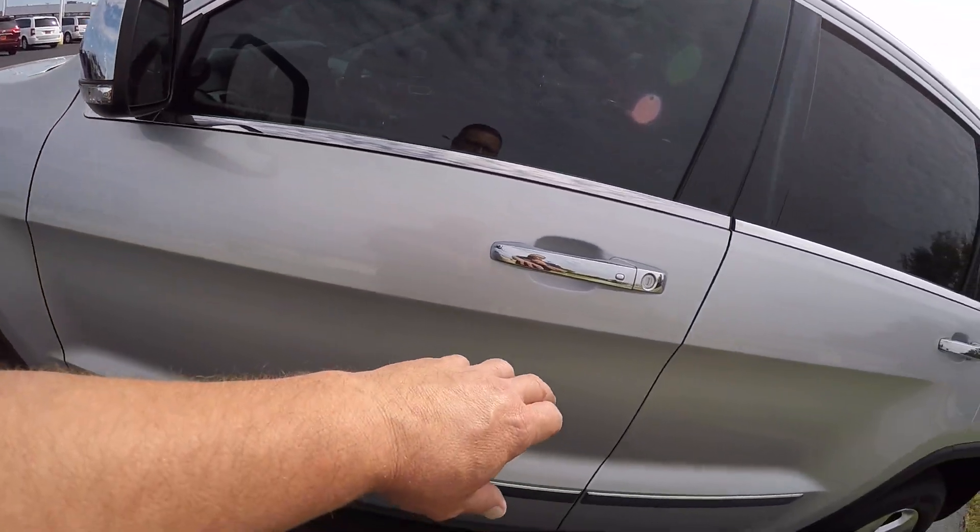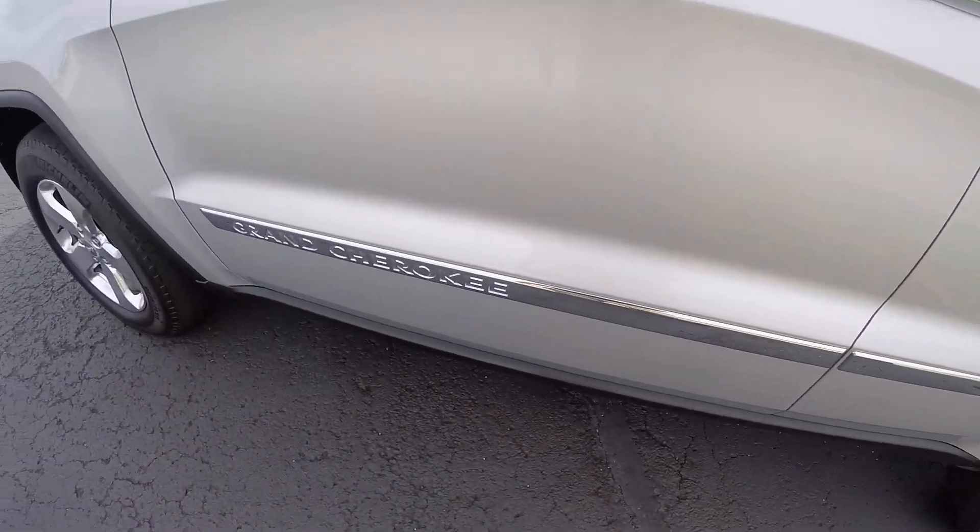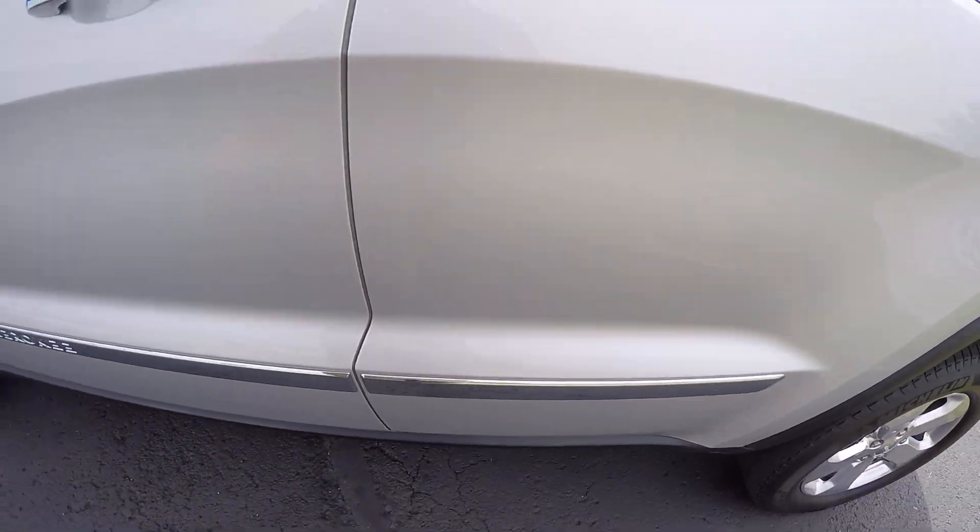Chrome mirrors, chrome door handles, and you've got chrome accents along the doors — just a really fancy SUV.